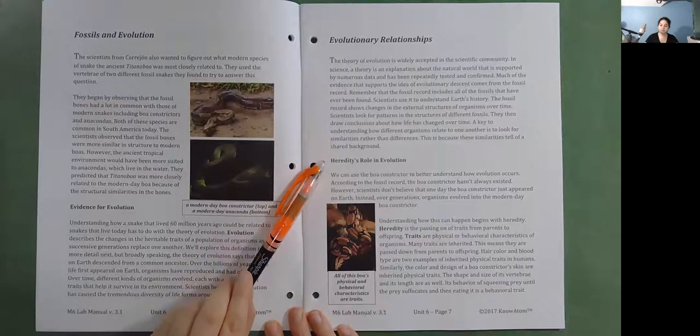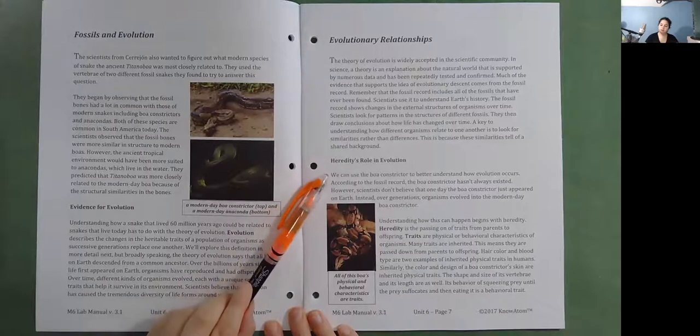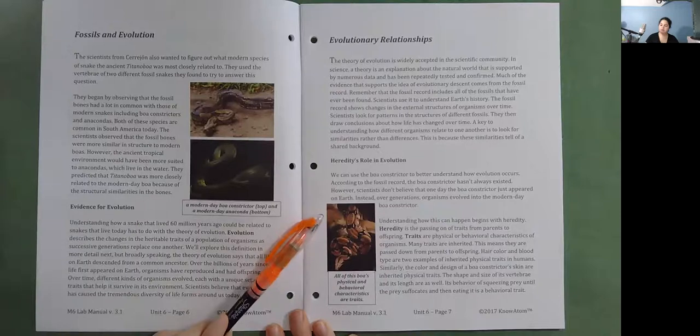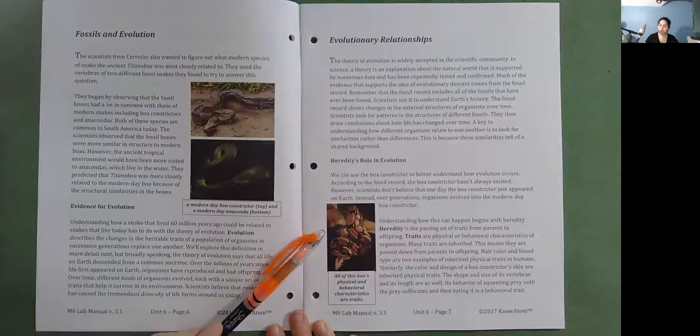Heredity's role in evolution. We can use the boa constrictor to better understand how evolution occurs. According to the fossil record, the boa constrictor hasn't always existed, but scientists don't believe it just appeared one day. Instead, over generations, organisms evolved into the modern-day boa constrictor. Understanding how this can happen begins with heredity — the passing on of traits from parents to offspring.